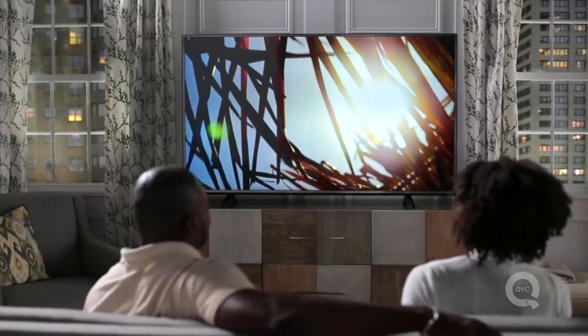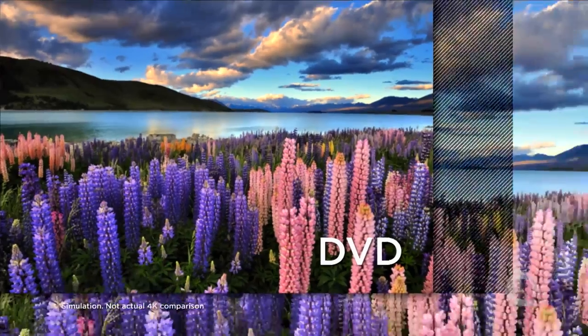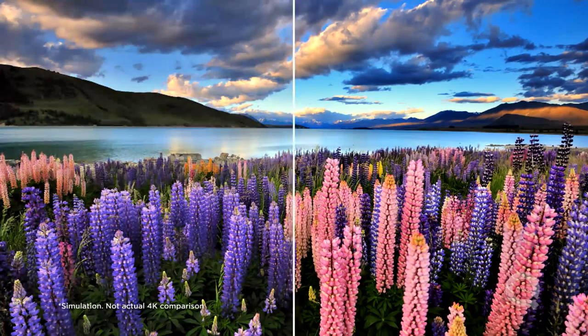But if you want the best of the best, you're talking about 4K. You may have heard it as 4K or Ultra HD — UHD for short. What does that really mean? Four times the clarity, four times the color.